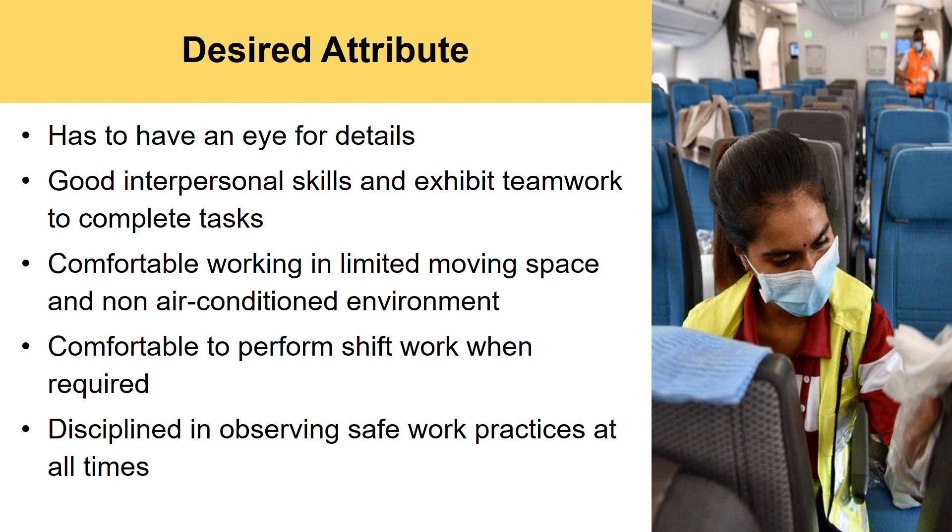Last but not least, and one of the most important ones, is to be disciplined in observing safe work practices at all times, especially in this aviation industry.